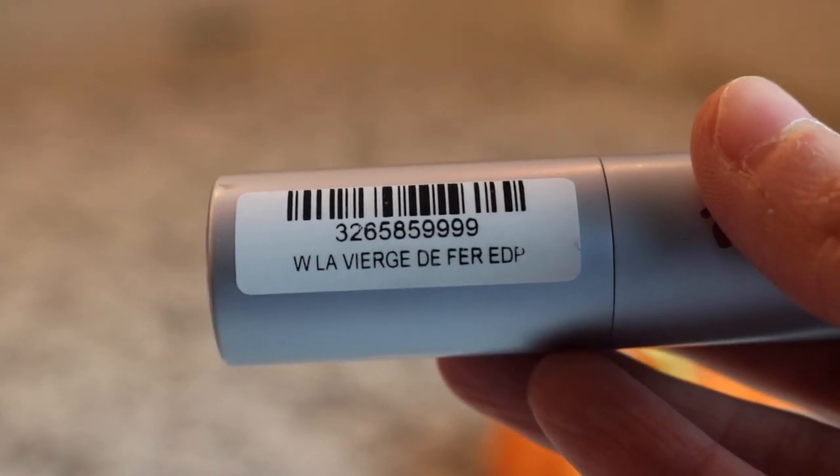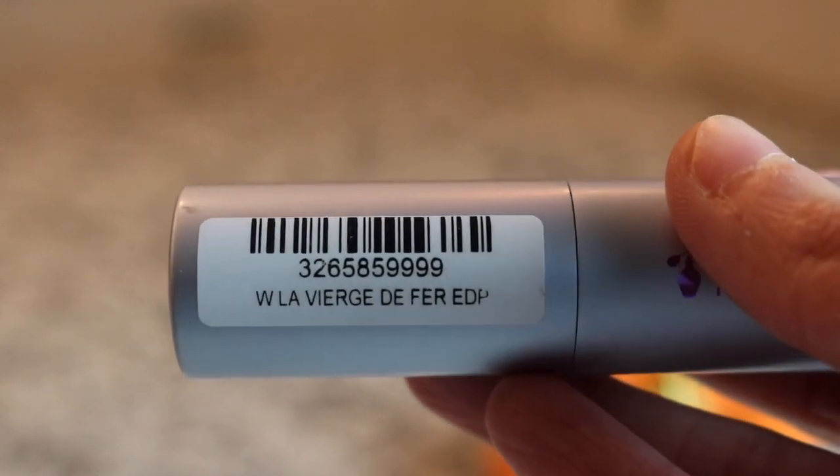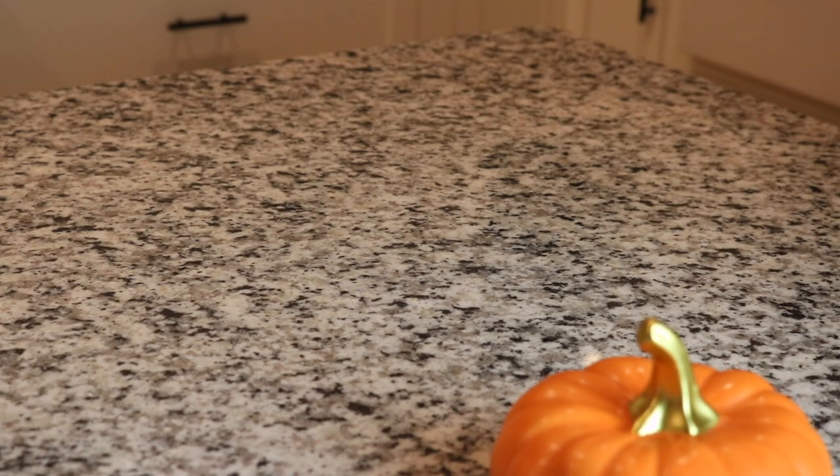And then the last Serge Lutens that I have is A La Nuit - really really beautiful. It's kind of a cleanish, musky, slightly floral - really beautiful.